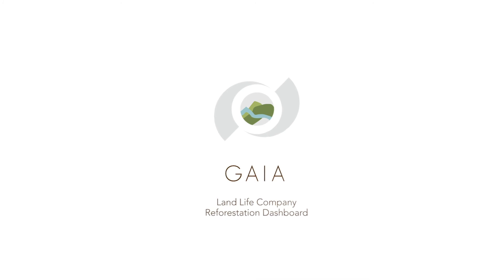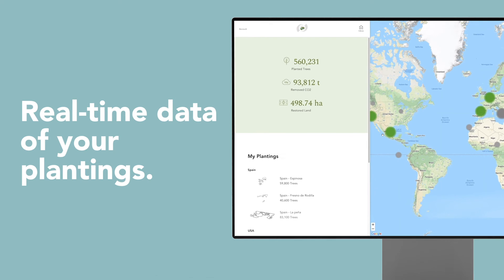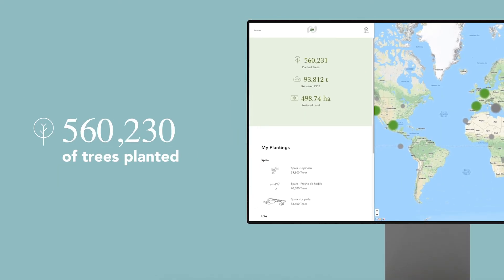Meet Gaia, the Landlife Company reforestation dashboard. Gaia is an easy-to-use platform with real-time and transparent data of your reforestation projects that visualizes the impact you are creating.